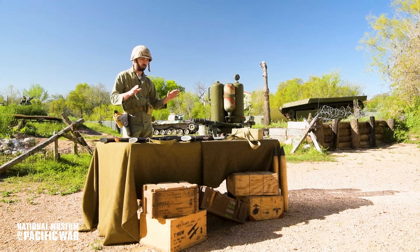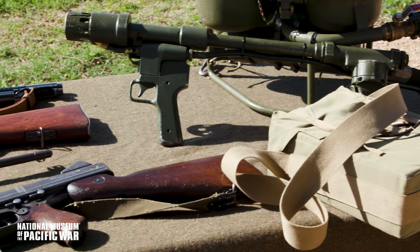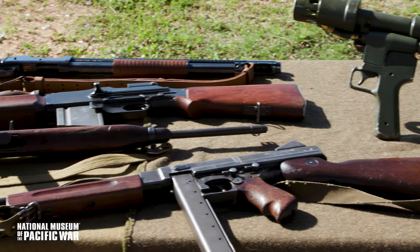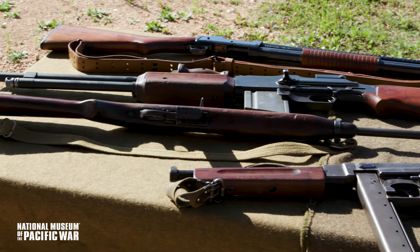The combat assault team took a wide variety of arms which on their own would be no match for the Japanese defenses, but through coordination and strategy helped to methodically pick apart Japanese defenses and save American lives.